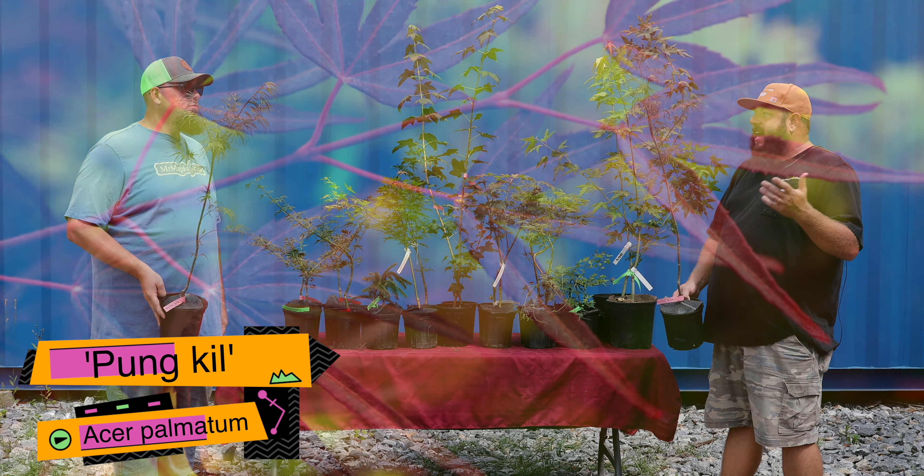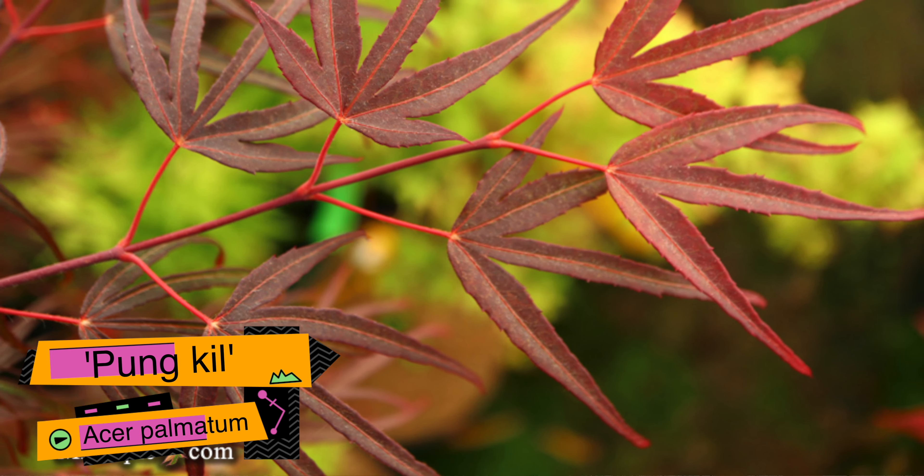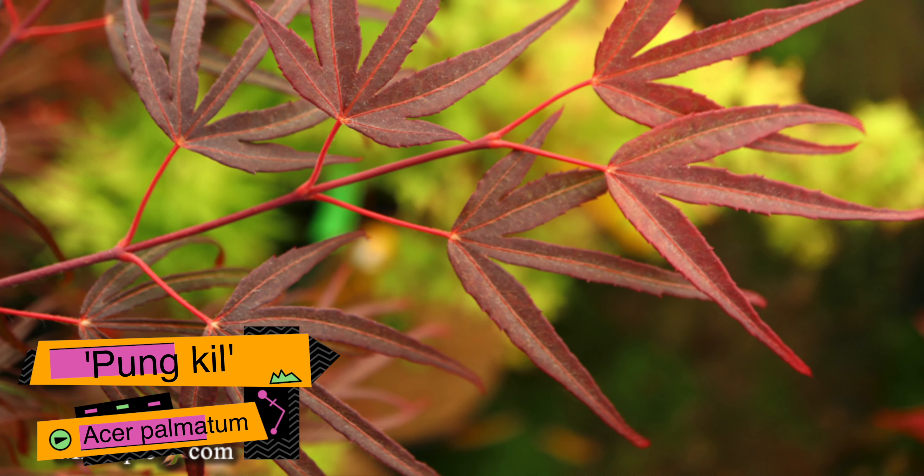We got Acer Palmatum Pung Kil. Pung Kil is a really nice linearlobeum Japanese maple. Dark foliage, nice growth rate, really good size — excellent size this time of year. Fall is a great time to pick up plants. We've got some great sizes on these Pung Kils. This is a great plant if you want to add some unique texture to your garden. It really just brings a different appeal and stands out against everything else. I've got this in my garden, paired with a yellow thread — that's a perfect pairing.